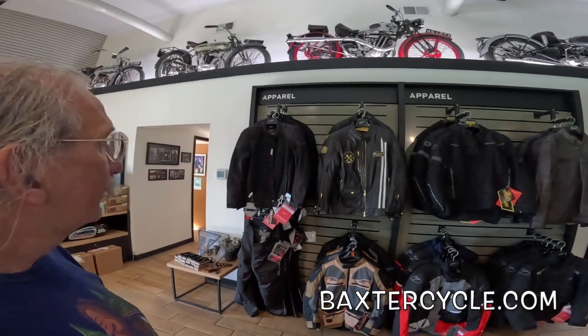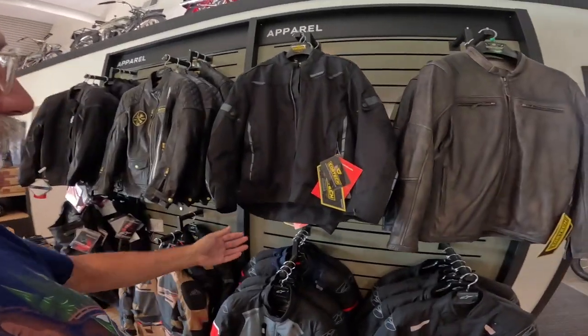Howdy y'all, Fuzzy Biker here. This is a follow-up video on gear — we did a video on gear a little while ago, we talked about pants and jackets and gloves and things like that. I had picked out a couple jackets and decided they work pretty good for the middle of the day, but they wouldn't really work for early morning, late night, or if it rains.